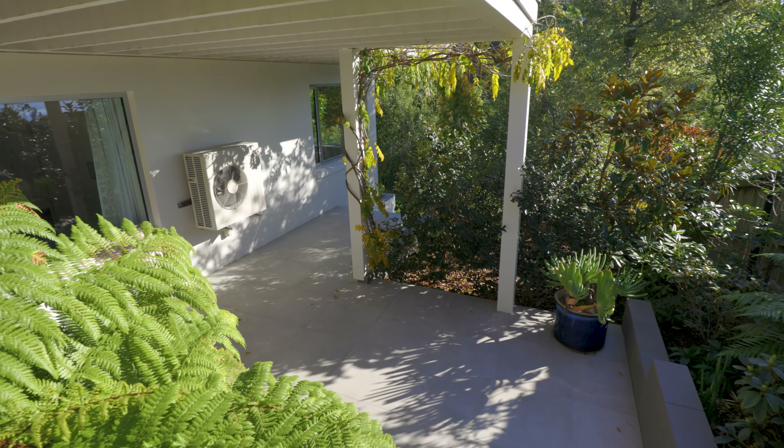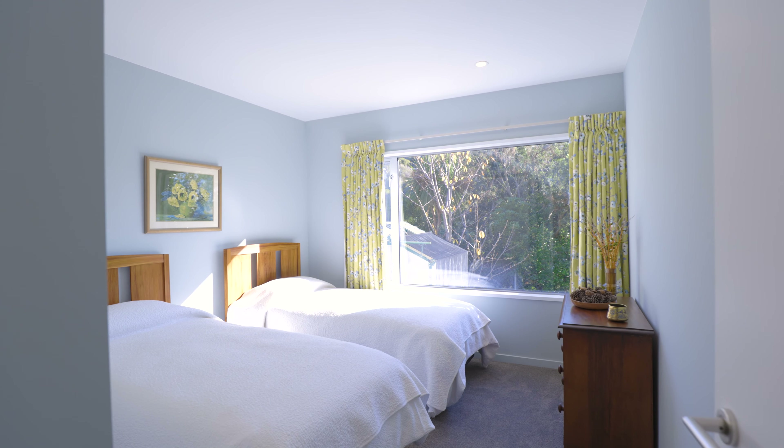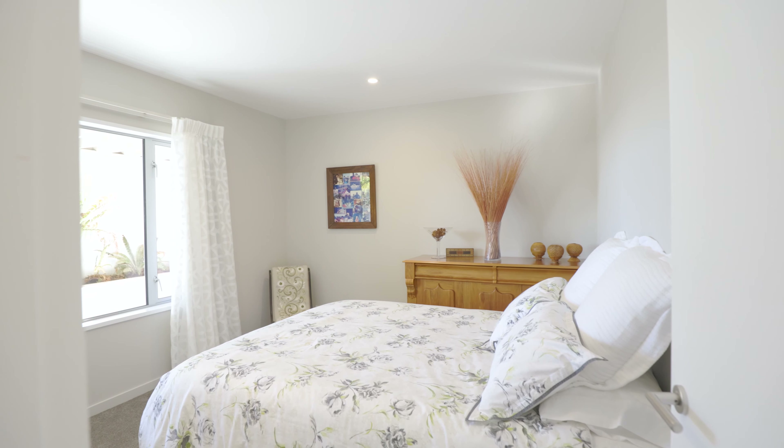Newly built and completed in 2017, the home maintains a cohesive palette throughout. The lower level accommodates three good-sized bedrooms and a family bathroom.